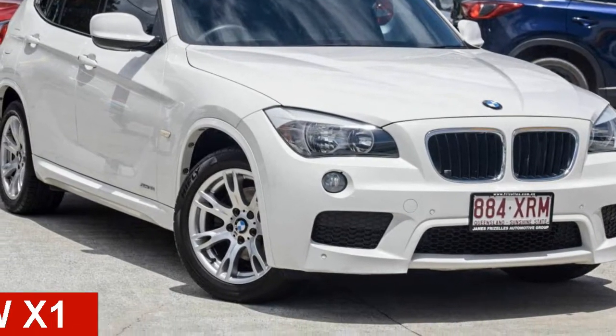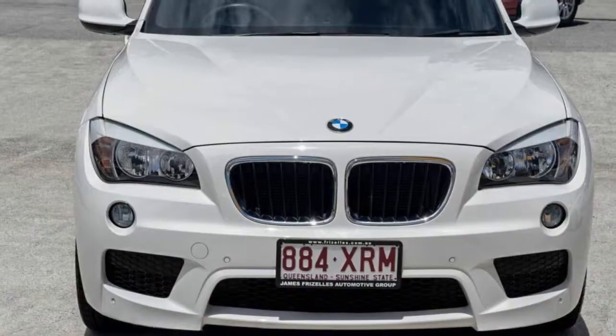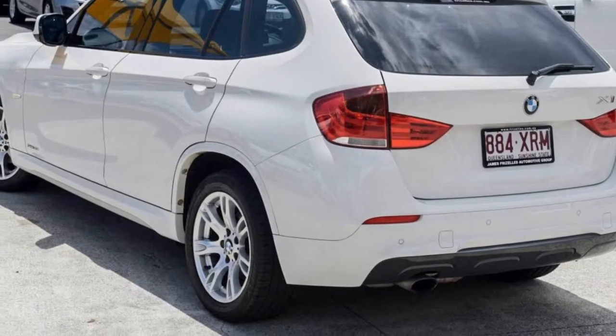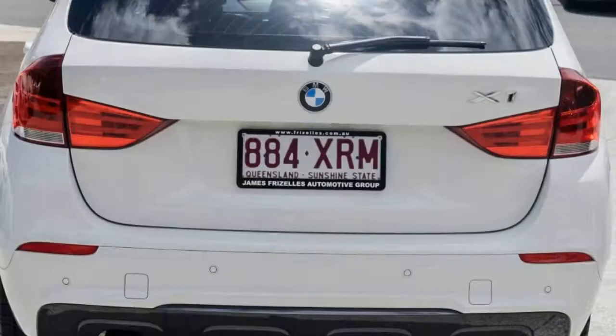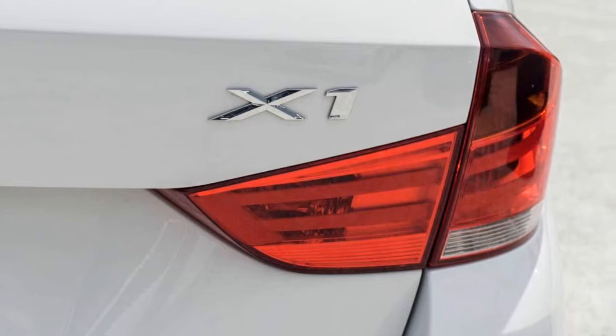Looking for a 2011 BMW X1? This X1 has an efficient 2.0-litre engine that gives you more control with its manual transmission. The attractive white exterior is complemented by its stylish interior.